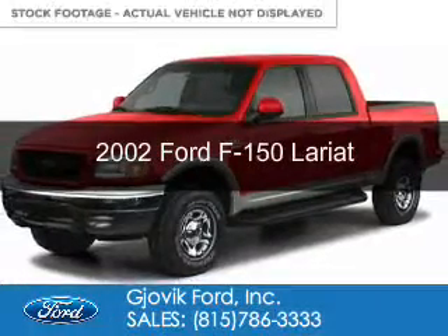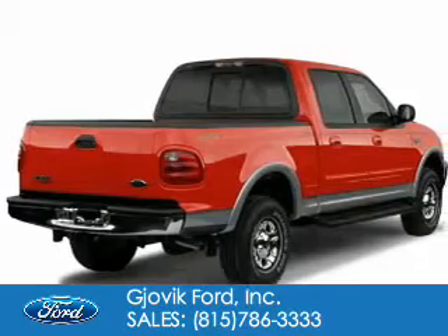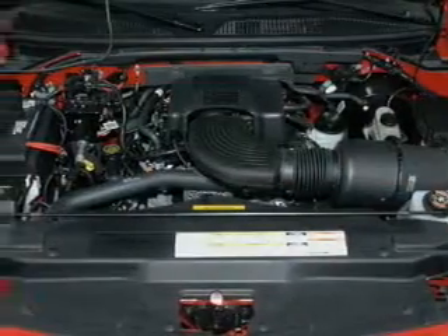This is a used 2002 Ford F-150, powered by 4-wheel drive, a 5.4-liter, 8-cylinder engine, and a 4-speed automatic transmission.